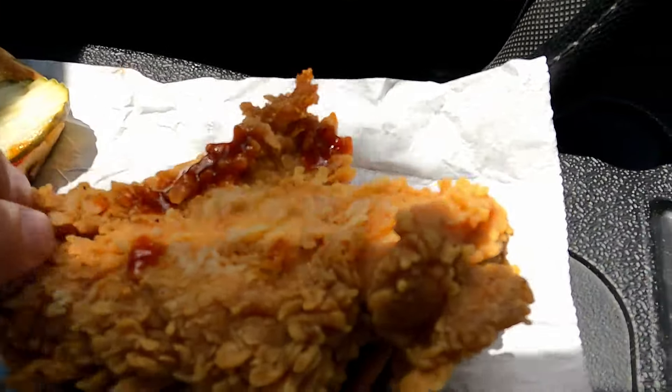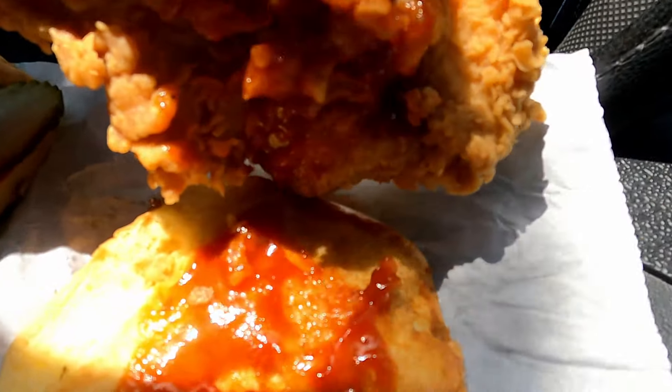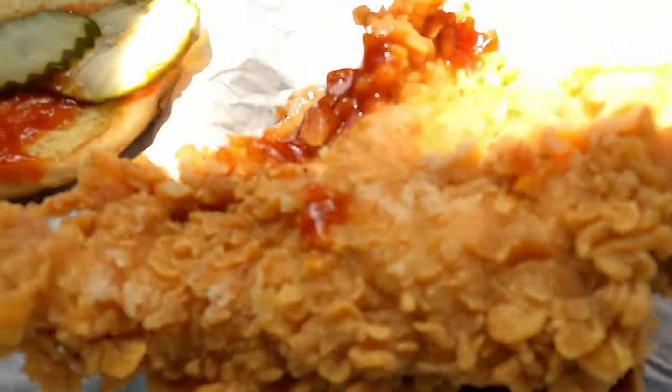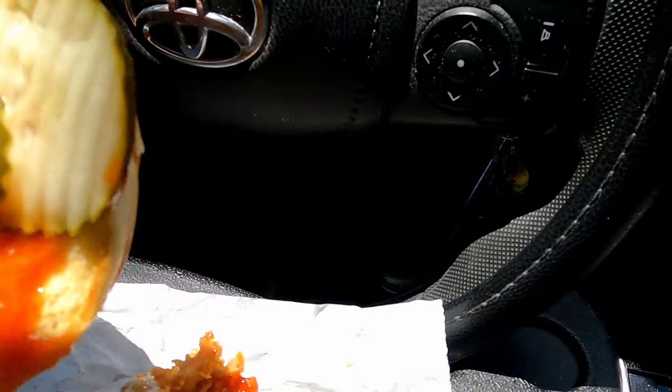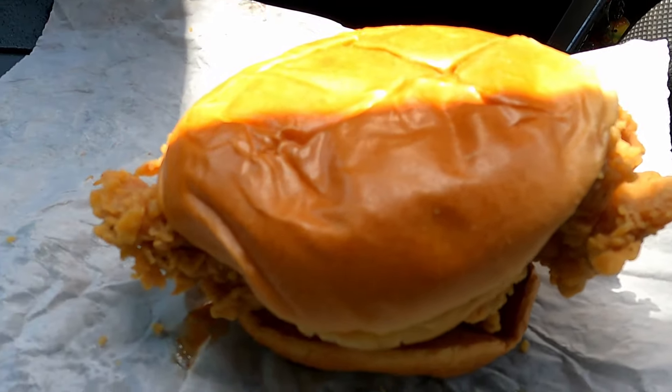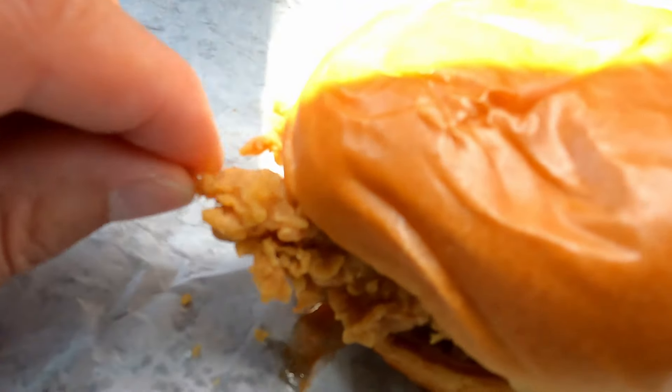Three pickles — are you serious? I was about ready to leave a real stern review on the KFC over there on Reservoir in Cranston, that's where I got this from. But there's a lot more sauce on the bottom — whoo, thank God! Looks like they even toasted the bun, so that bun's a little toasted. Three pickles. I was almost about to be furious. They really hid that sauce.